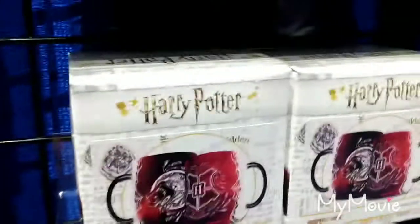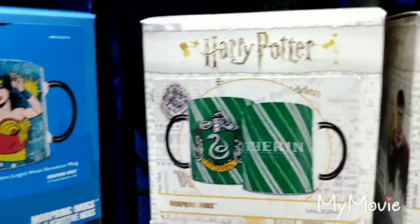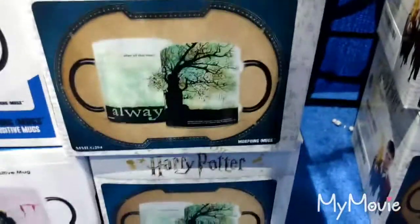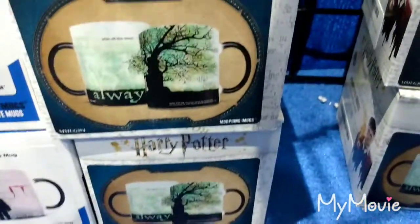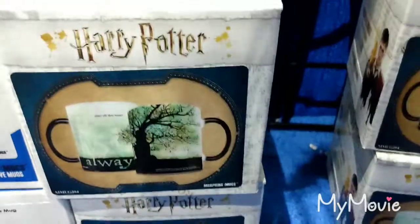These two — Gryffindor and Slytherin. I don't see this style for Slytherin, but maybe it's somewhere. And then there's also the Whomping Willow, for example. It's really cute. It's got a quote — 'Always' design.